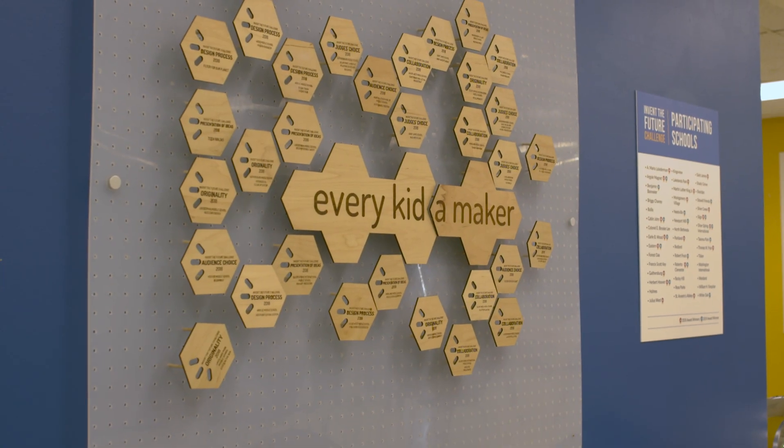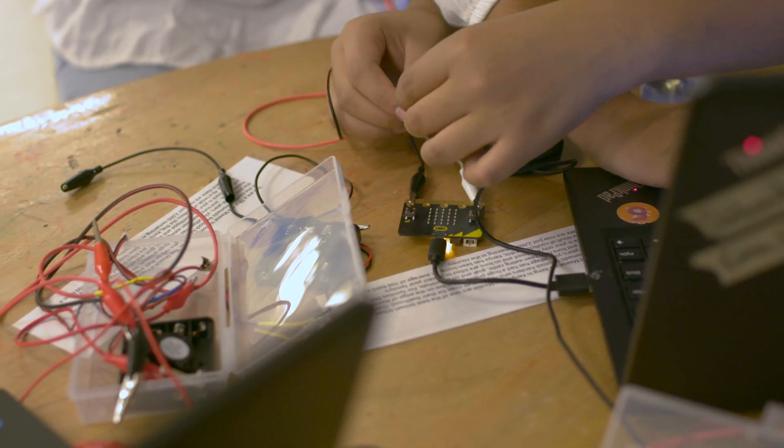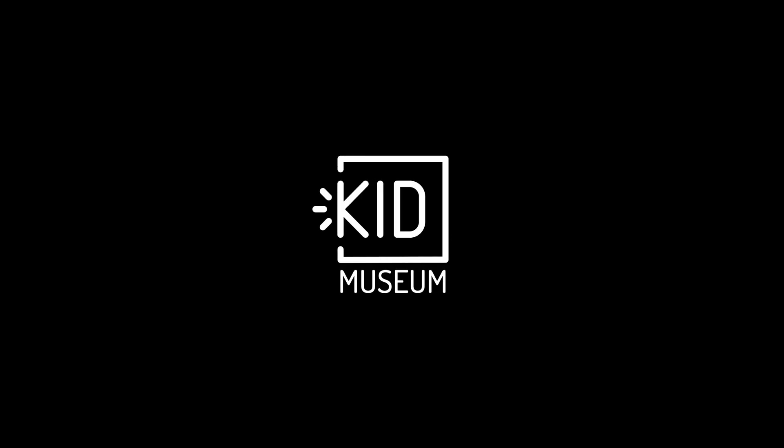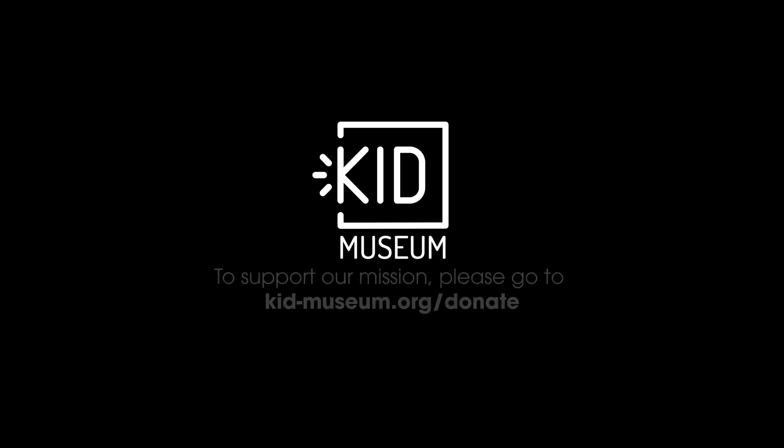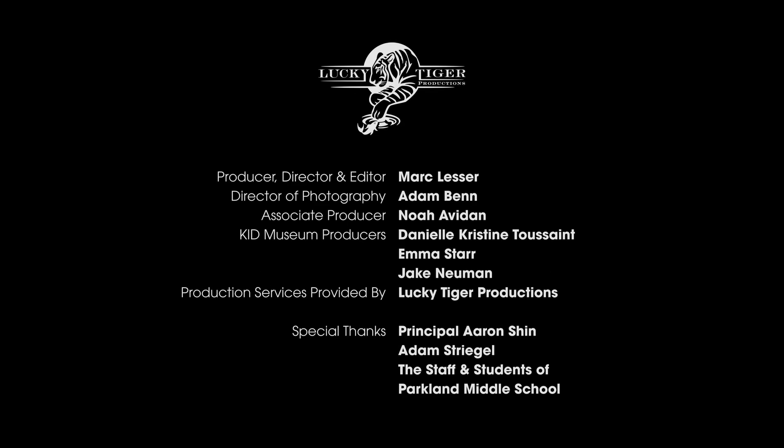I feel like every student should have this opportunity. We didn't expect it to be such a huge impact on our lives. I'm proud to say that I was part of Kid Museum, proud to say that I was part of a team in this. Thank you.